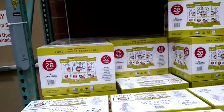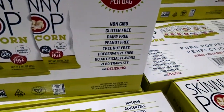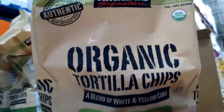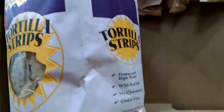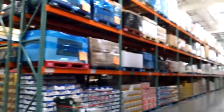Some more snacks: Skinny Pop popcorn — gluten-free, dairy-free, peanut-free. Still have to pay for it though! Certified gluten-free organic tortilla chips, and over here we have gluten-free tortilla strips. Tons of stuff everywhere you look.